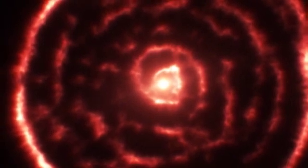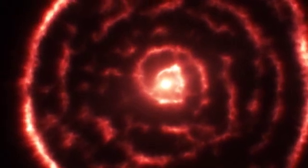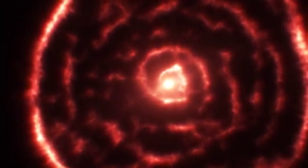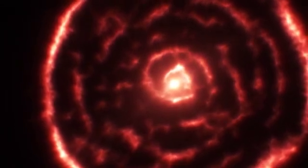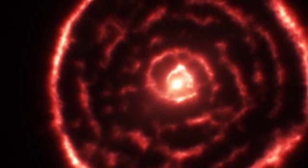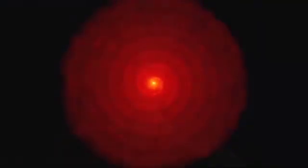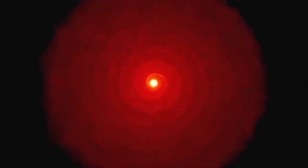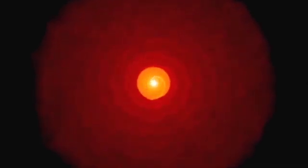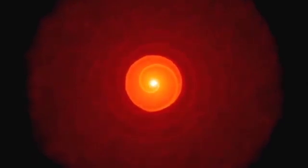There's a fair amount of mass in this ring around AR Sculptoris — about a thousand times the mass of the Earth. The distance of that ring from the star allows us to estimate how long ago that happened, and that appears to have been about 1800 years ago. We can also estimate how long the pulse lasted, and it lasted about 200 years.